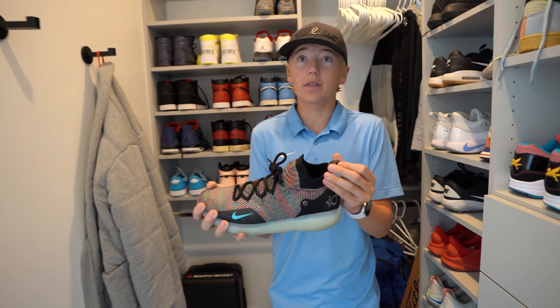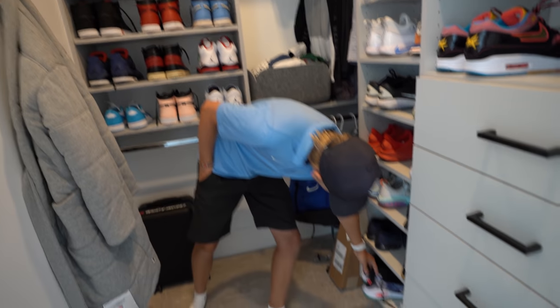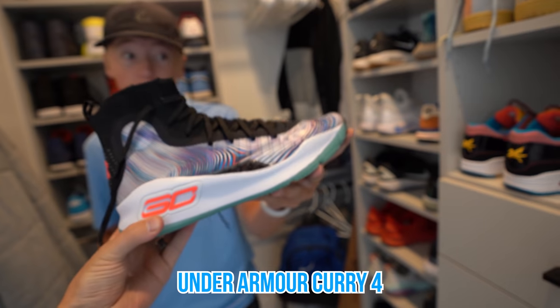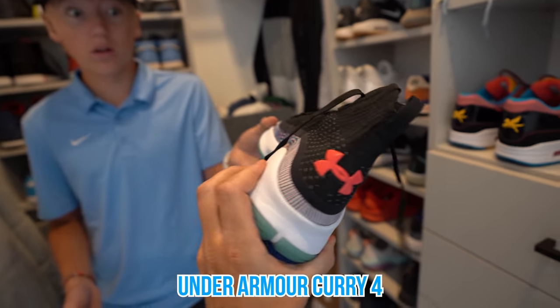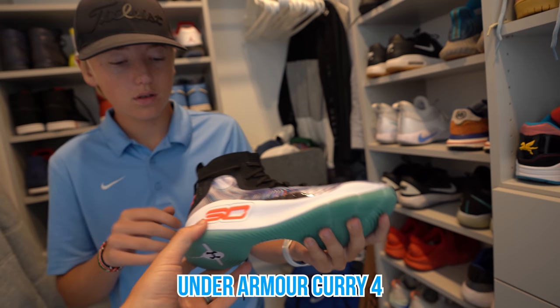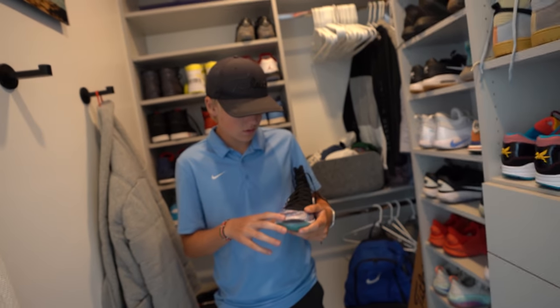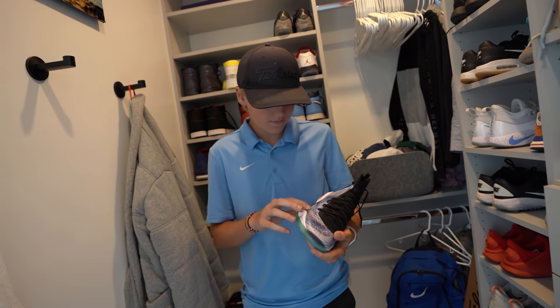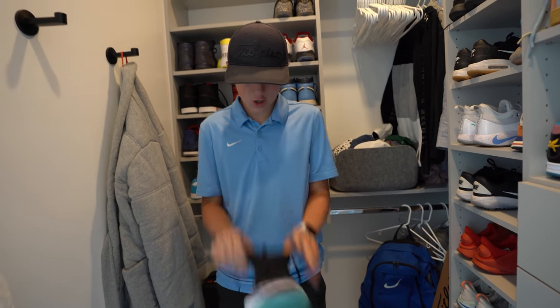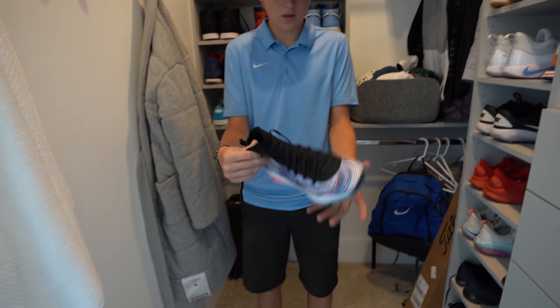I'm actually scared to wear these shoes. I have Steph Curry Under Armour — I don't know much about these shoes really. They look very unique, pretty cool. These were some really rare Under Armour Steph Curry shoes that were going really big, and I bought them for like a few hundred bucks and thought we'd do a video on them. We didn't, but you got them. Have you ever put them on? I have not, actually.